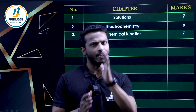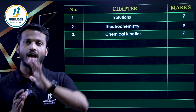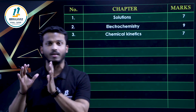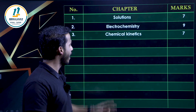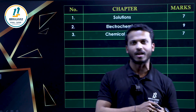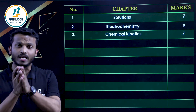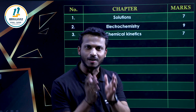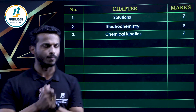For Electrochemistry, you can definitely expect questions from the Nernst equation, the battery part, Faraday's Laws, conductivity, and molar conductivity — those numerical parts you should concentrate on more. For the Chemical Kinetics chapter, it is very sure: first-order reaction, rate constant, half-life calculation, order and molecularity difference. In these chapters, you will see numerical questions, and theory is also important.